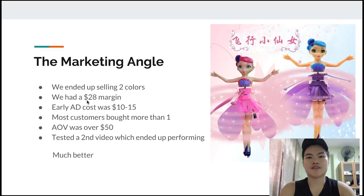I tested a second video which actually ended up performing much better. I think it performed better because it was more engaging — the first clip of the second video showed a little girl just laughing, and I think that's what really attracted the attention of parents.